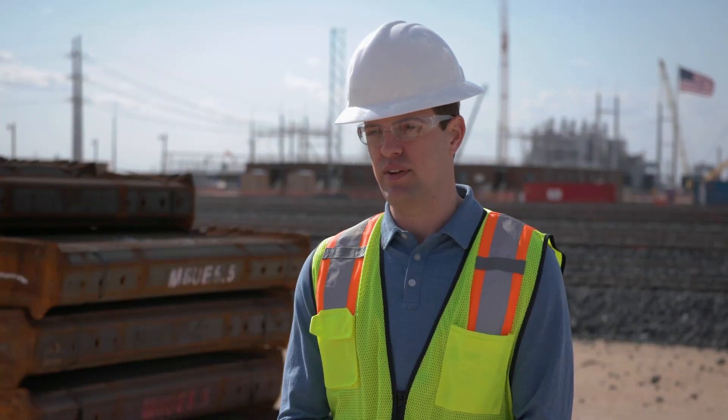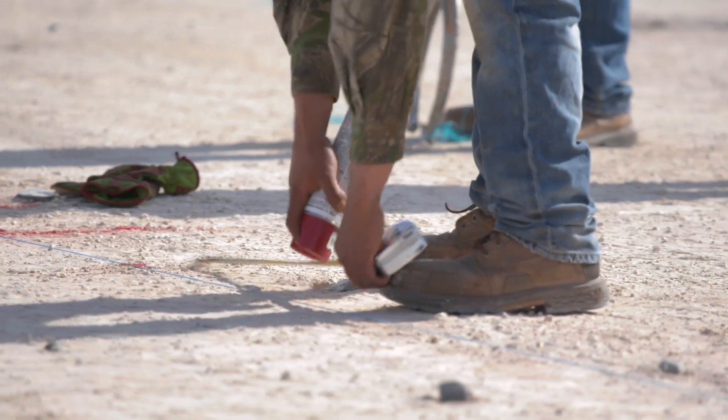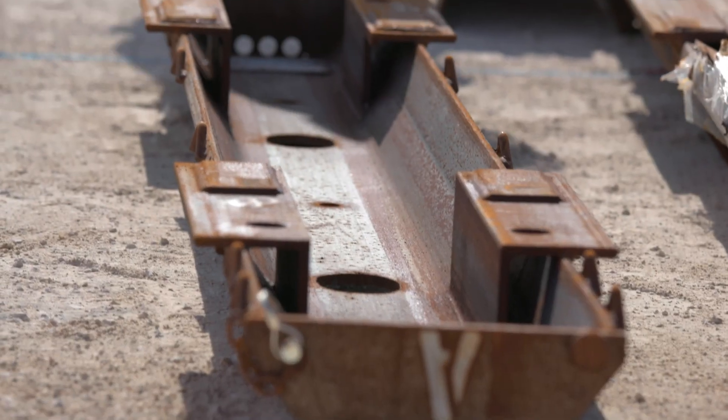A steel tie in general is around 150 pounds, so they're very lightweight, easy to use, easy to handle. You can generally build track two to three times faster with steel ties versus traditional wood tie.